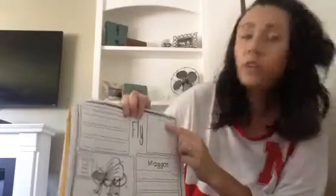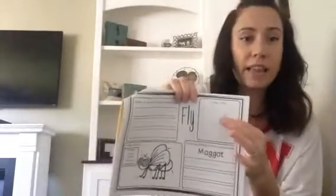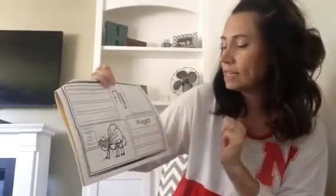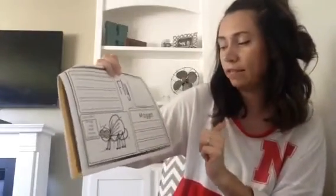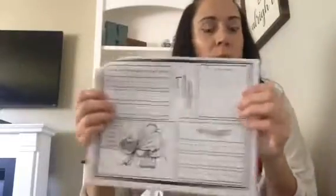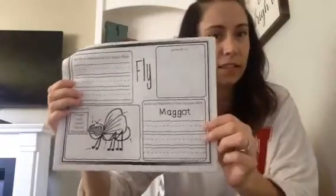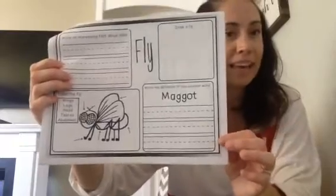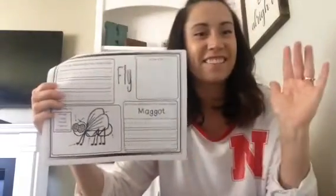Then you're going to come up here and draw a picture of a fly of your own. And right here, you're going to write a science word definition — you are going to tell me what a maggot is. Write your science definition of the word maggot. Alright, friends, have a great day.